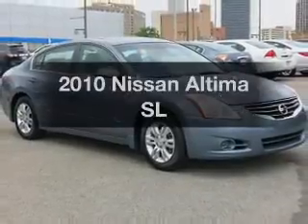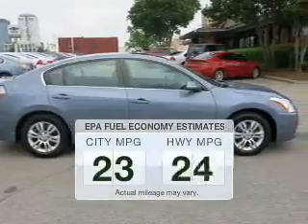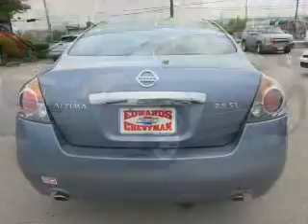Presenting the 2010 Nissan Altima. If you're looking for an automobile with great attributes, look no further. In the city or on the highway, you'll spend less time at the pump with this fuel-efficient vehicle. The powertrain includes front-wheel drive with a reliable engine.